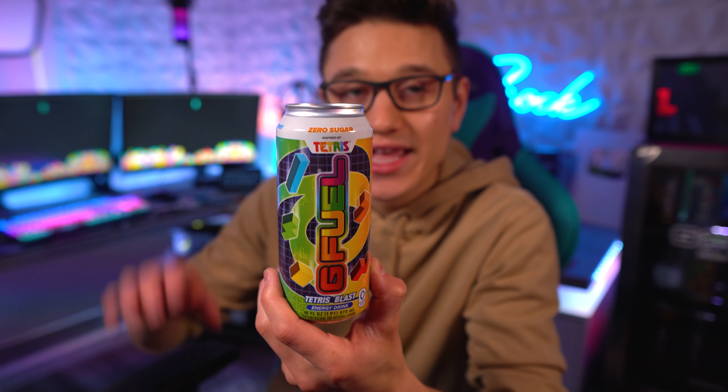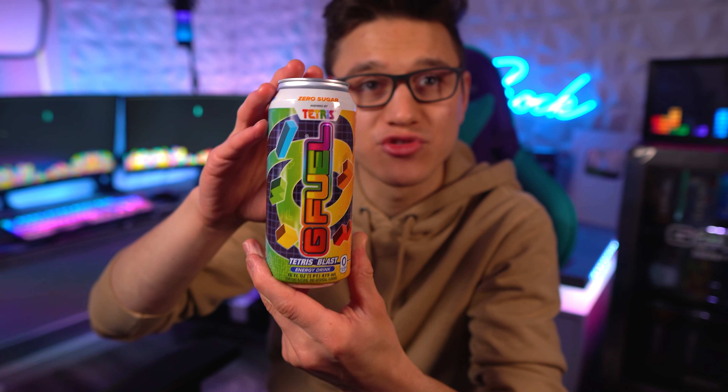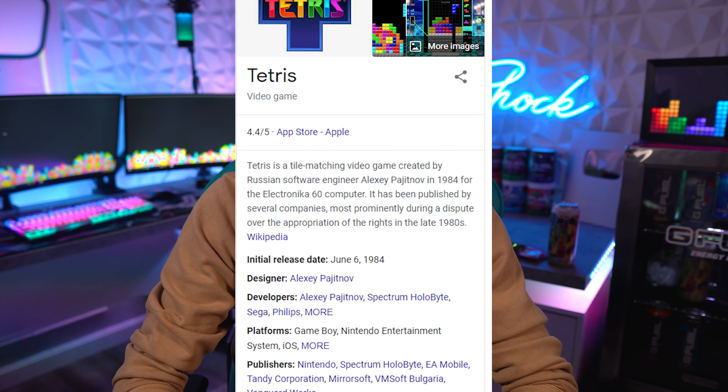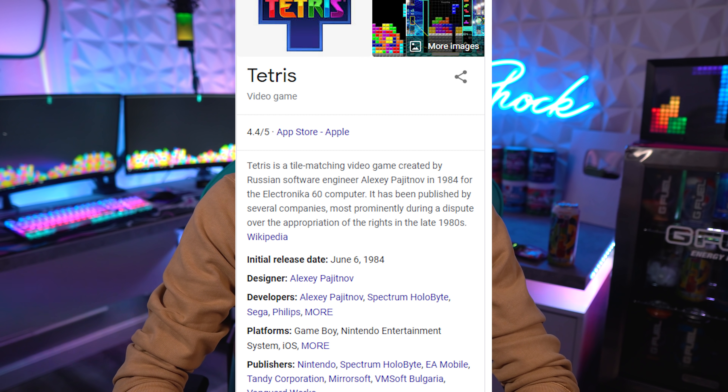Some of you might be wondering what Tetris is. Basically, Tetris is a tile-matching video game that was created by a Russian software engineer in 1984. I've played it a few times on my dad's old computer, but it was a long time ago. It's really interesting to see G Fuel collaborating with Tetris — I did not see this collaboration coming at all.